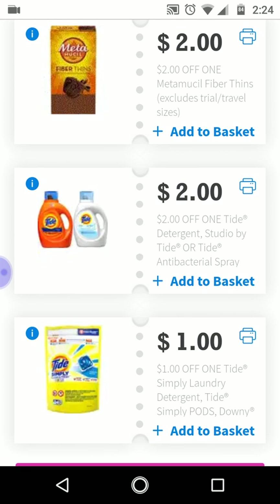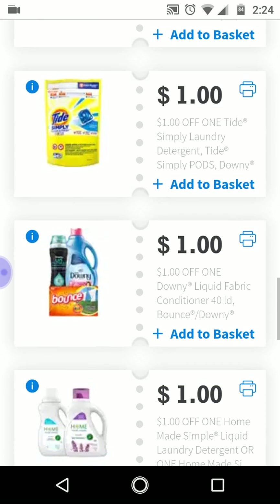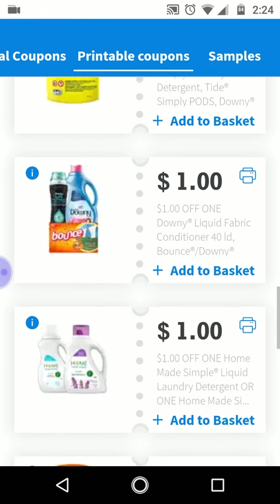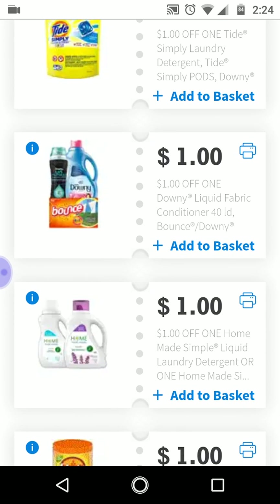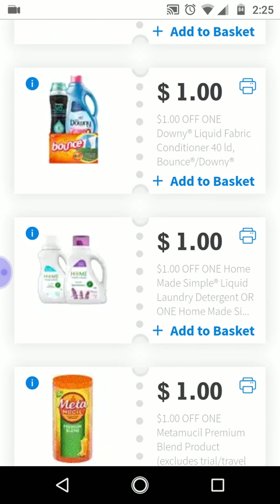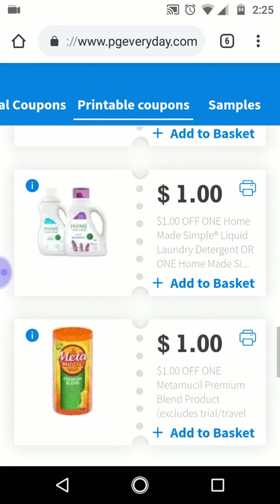There's another Tide — this is for the liquid and the Tide Simply. They're still on sale at some stores, so for Dollar General, CVS, and Walgreens it'll be around the $1.94 to $1.95 price point after this coupon. There are also digitals for that. And the one for the Downy from above is for the larger size; this one is for the smaller size, so it's a dollar off. These are some great coupons for your laundry needs.